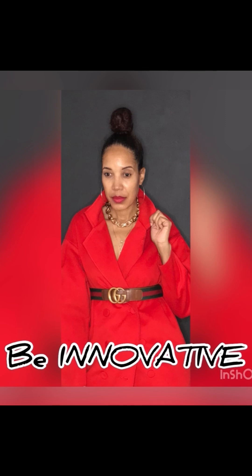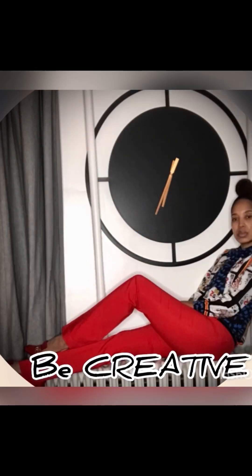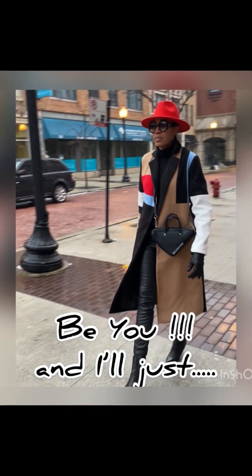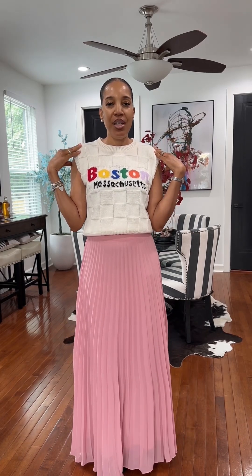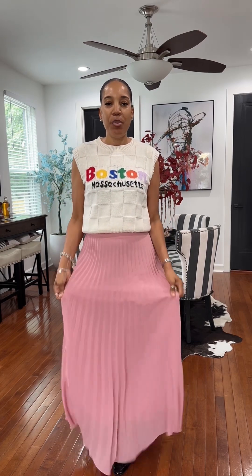This is a really quick outfit of the day. We're going to start with this cute little sweater vest that I got from Shein — I was drawn to it because of the colors. I paired it with this pleated long pastel pink skirt that I got from ASOS a long time ago.